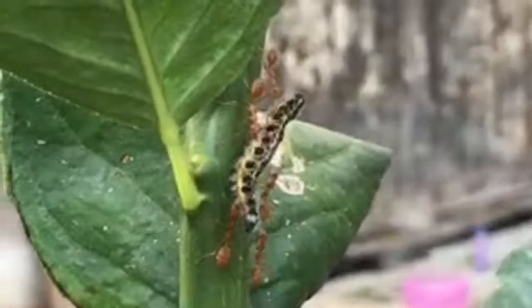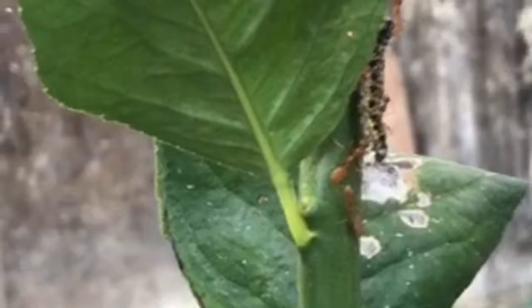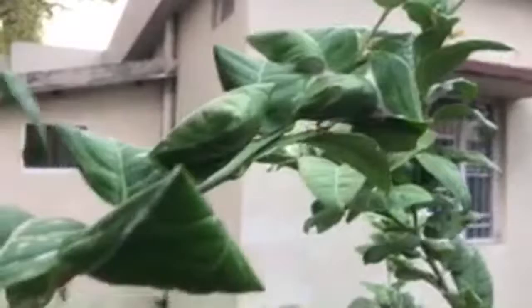Marvellous teamwork, isn't it? Another nest is being made here. In fact, there are many leaves which have been packed up in triangle pyramidal shapes. This is a bigger cluster.